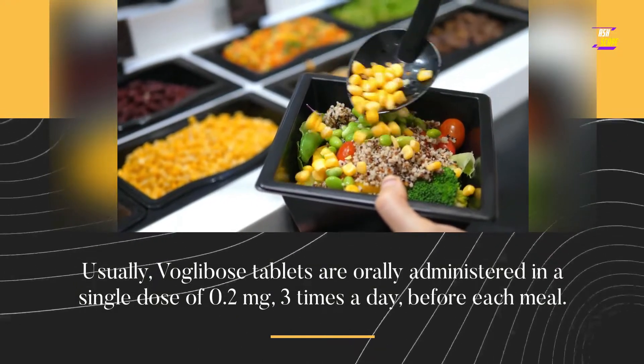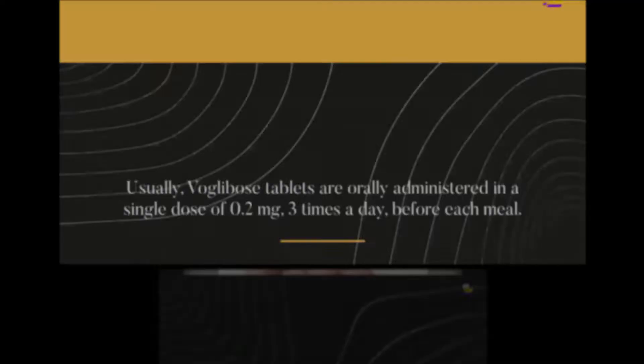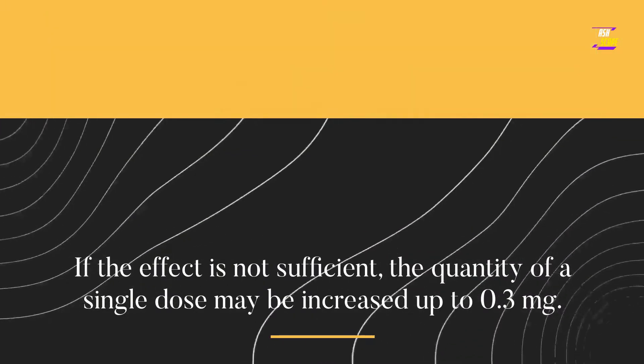Usually, VoGlobos tablets are orally administered in a single dose of 0.2 mg, 3 times a day, before each meal. If the effect is not sufficient, the quantity of a single dose may be increased up to 0.3 mg.